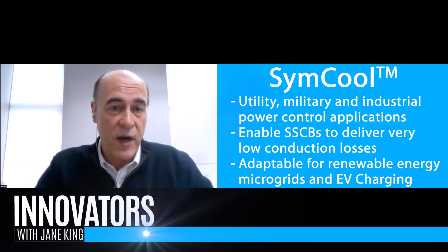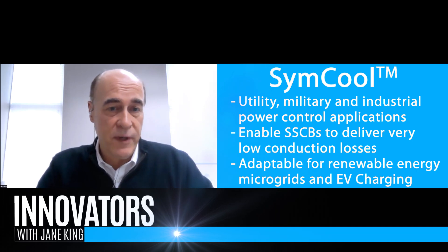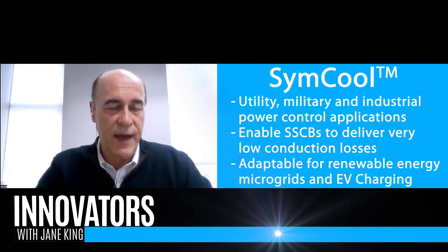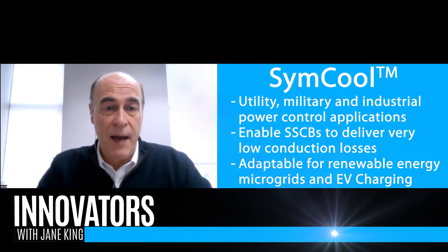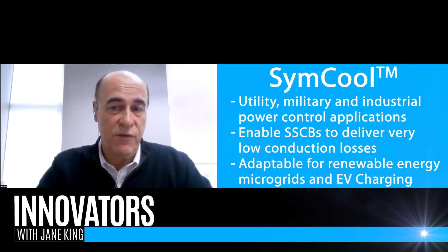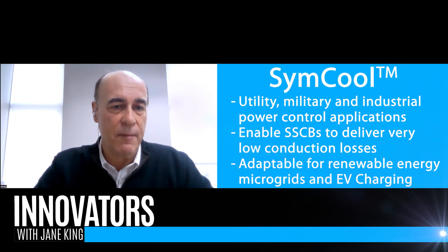Who is this product suited for? Our technology is really targeted towards high power applications. Our initial targets are going to be applications like solid state circuit breakers for the utility and industrial industry that need efficient circuit breakers versus what we use today. And then it can be adapted for things like renewable energy coupled with storage, EV charging, and a whole variety of applications.